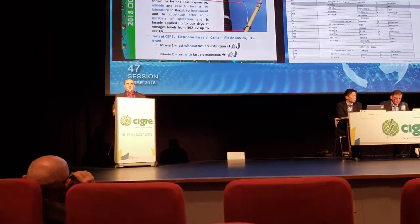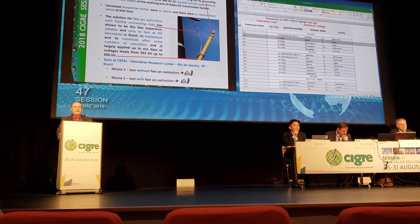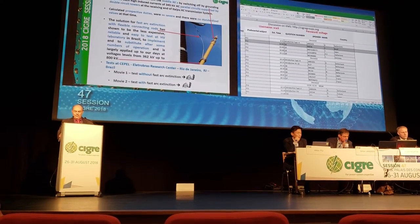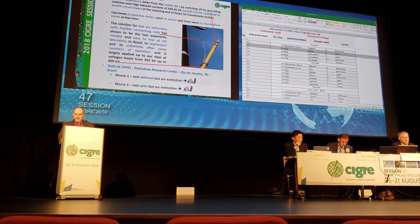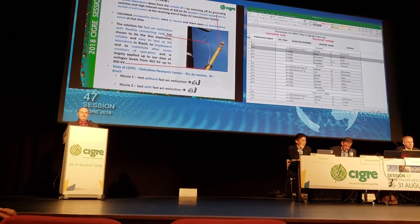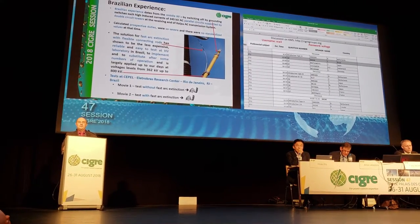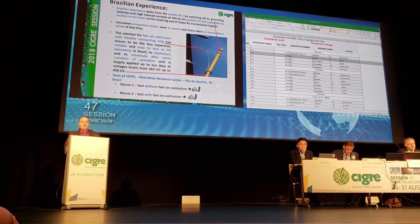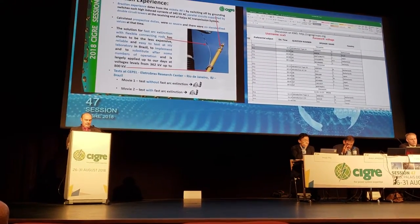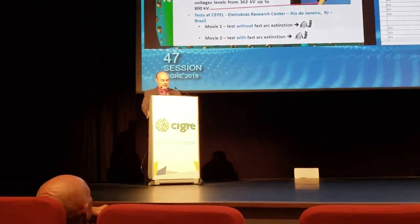Calculated prospective duties were so severe and there were no standardized values at that time. The solution for fast arc extinction with flexible rods has shown to be the least expensive, the most reliable, and easy to test at high voltage laboratories in Brazil. It is easy to implement and to substitute after some number of operations, and is largely applied today at voltage levels from 362 kV up to 800 kV.